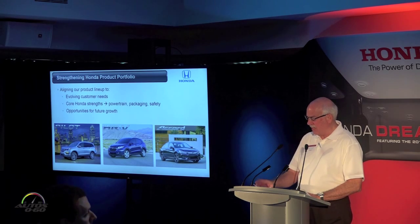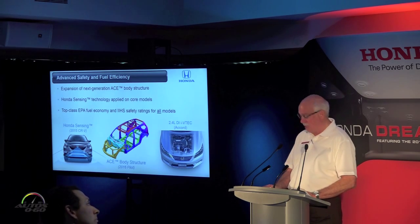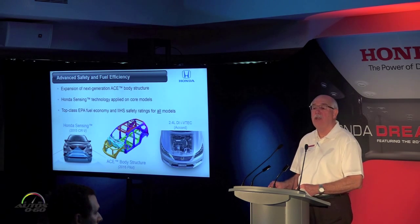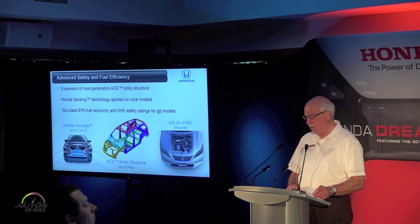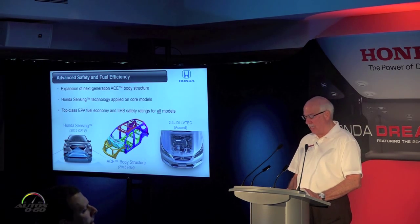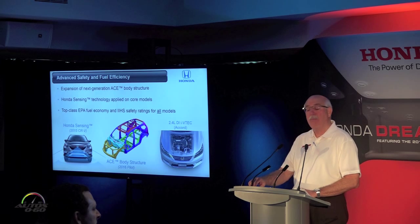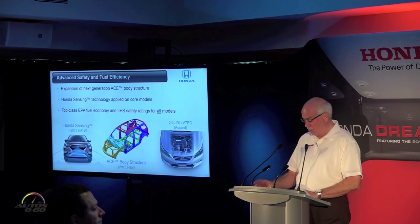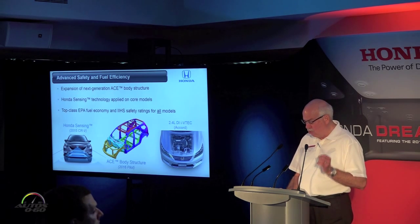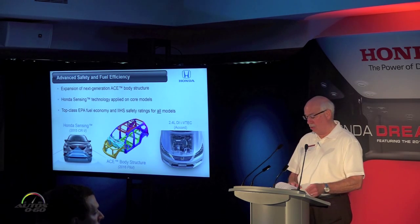With the application of advanced Honda powertrains, we're putting Honda back on top in the fuel economy race. With Honda Sensing technology, we're also aggressively advancing our leadership in safety. Virtually every core vehicle in our lineup is now achieving top-class EPA fuel economy and IIHS collision safety ratings — something only Honda can say. We're incredibly proud of this achievement and all it represents in creating new value for our Honda customers.